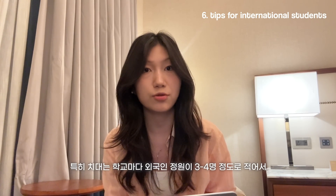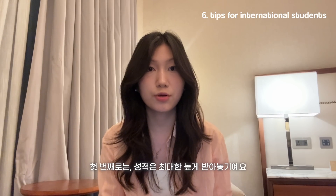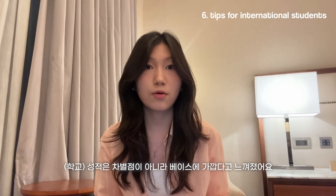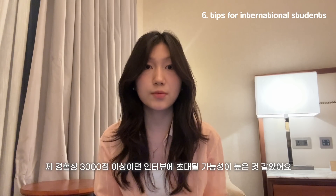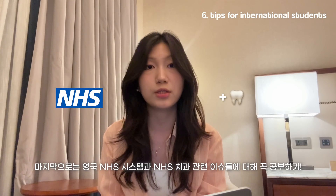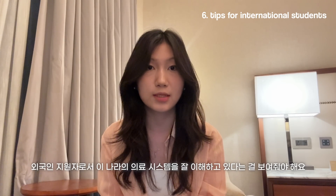Finally, some tips specifically for international students: dentistry is really competitive — it only takes three to four international students per school — so it's easy to feel discouraged. Make sure your academics are as strong as possible, because international students will almost all have near-perfect grades, making it more of a baseline than a standout. Try your best to get a high UCAT score; from my experience, scoring above 3000 gives you a really good chance of getting an interview invite. Also, really learn about the UK NHS system and current issues in NHS dentistry, because they want to know you understand the UK as a country and its health system. I can say it is God's grace that got me into those dental schools — I hope this was useful, and I'll see you in my next vlog.